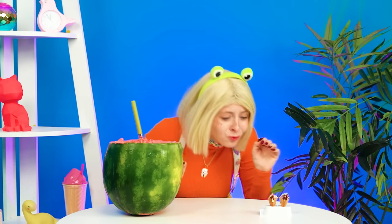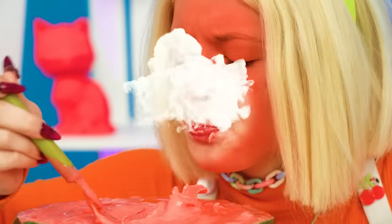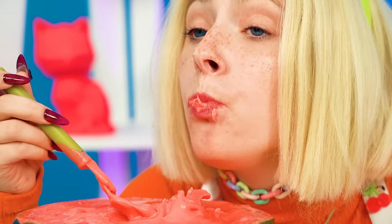This watermelon ice cream looks amazing! Wow! I love it so much! Look at how cute these ice creams are! Nom! Fire! So hot! Rina needs some of Grandma's dish to cool her down! Grandma wins hands down!